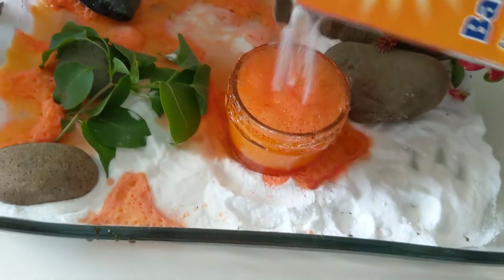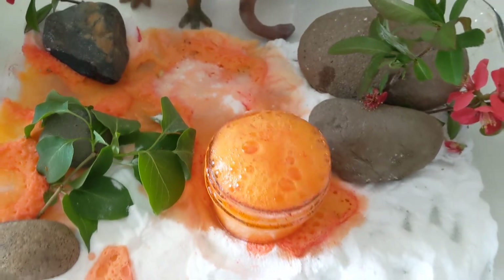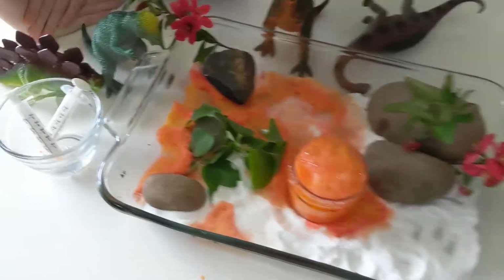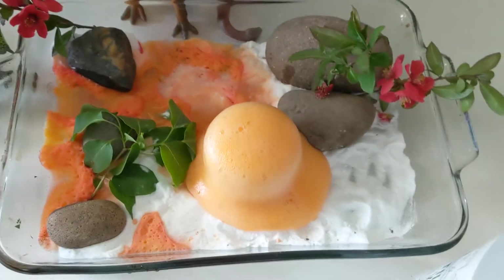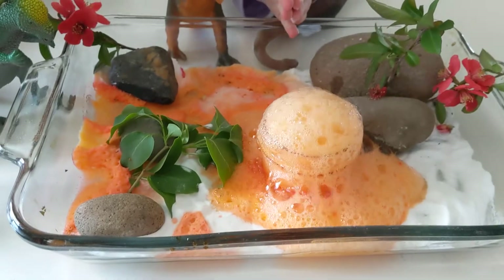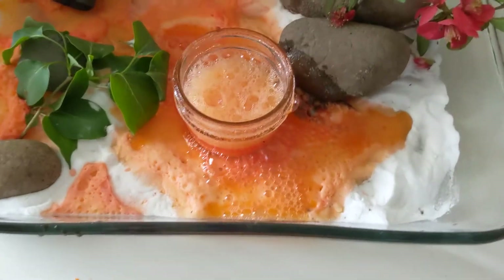I'm going to put more baking soda in it — we really want to see it explode! Let's add some more vinegar here. Wow, the volcano is exploding! Did all the dinosaurs escape? Yes, all the dinosaurs escaped! Look at the lava going everywhere.